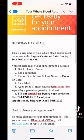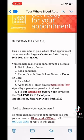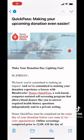The day before your donation, you'll get an email that looks like this, just letting you know how you can make your appointment a success. It also gives you a link to the Quick Pass.